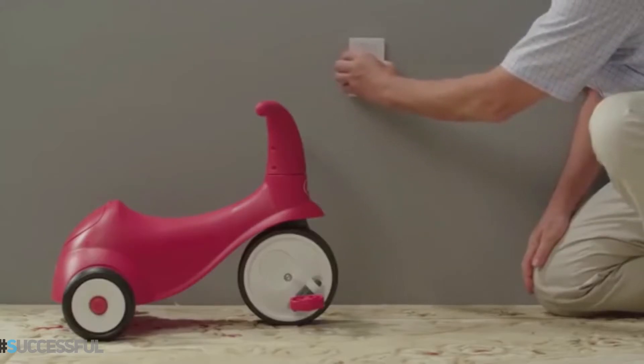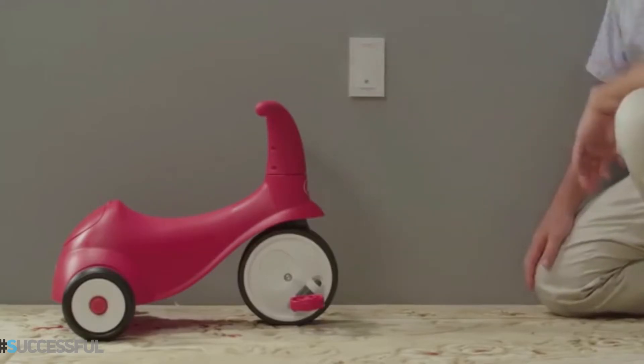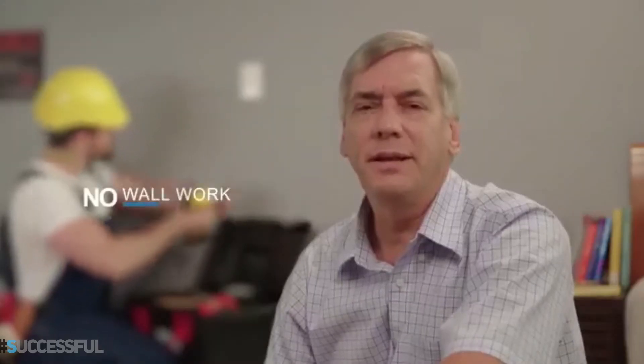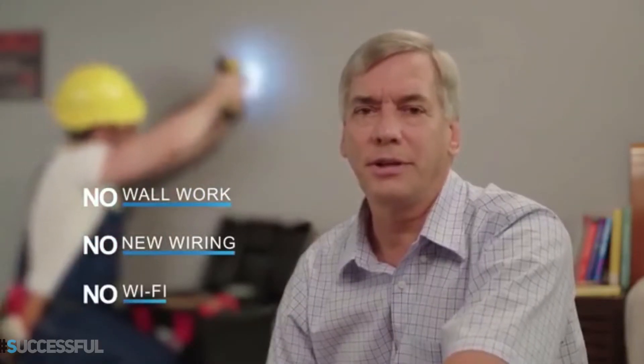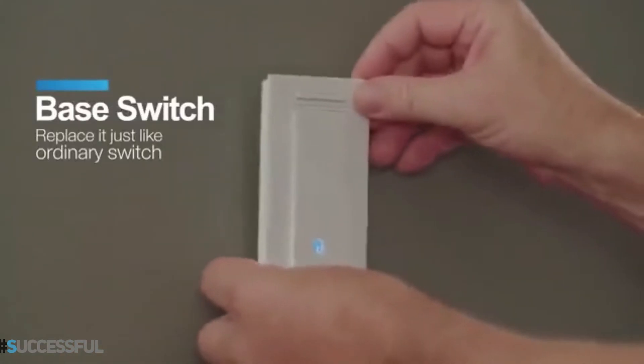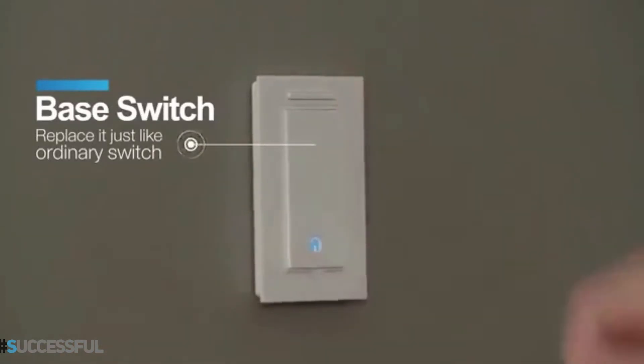I want a light switch right here, so I won't fall off the bed anymore and I can turn on the light switch right now. I also have a toddler, and I would like a switch lower so he can reach it. And I can turn on the switch like this.